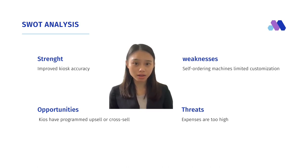For opportunities, kiosks are programmed to upsell or cross-sell, they lead to lower costs which generate more revenue, and users spend more when they are in control at the kiosk. For threats, expenses are high, transactions are limited, maintenance can be a hassle, customer difficulties are common, and personal interactions are limited.